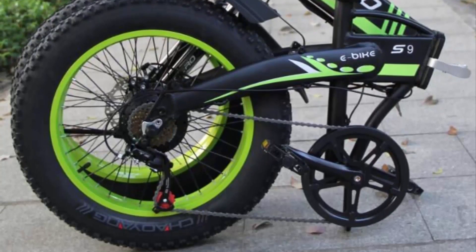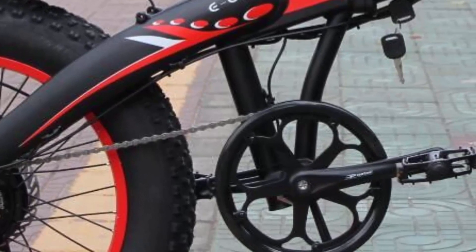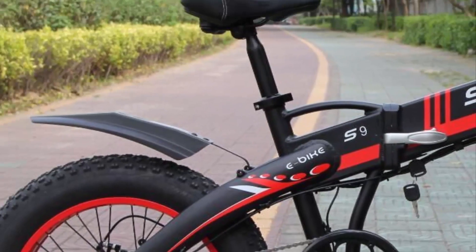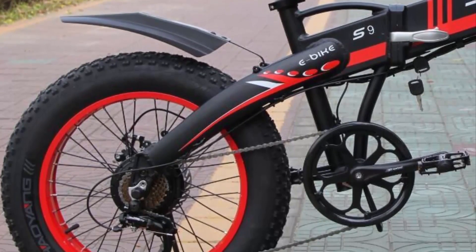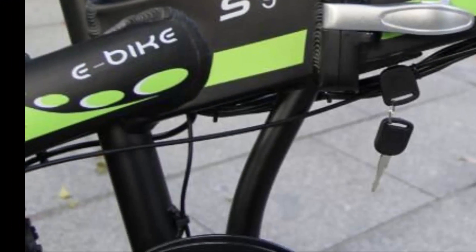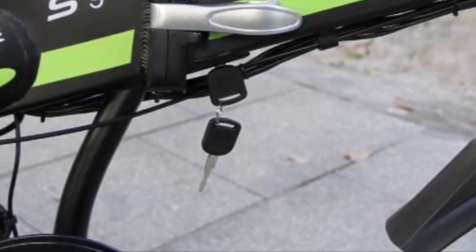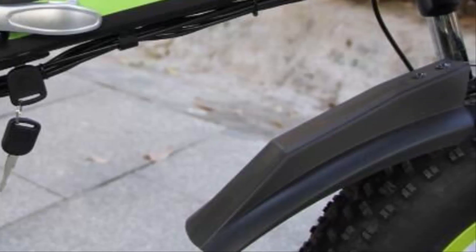Join us as we explore the features, performance, and overall experience of this exciting electric bike. At the heart of the Electric Bike 48V 1000W is a robust and efficient motor. With its 48-volt power rating and 1000-watt output, this e-bike effortlessly conquers challenging terrains including snow-covered landscapes, providing ample torque to climb hills and navigate obstacles.